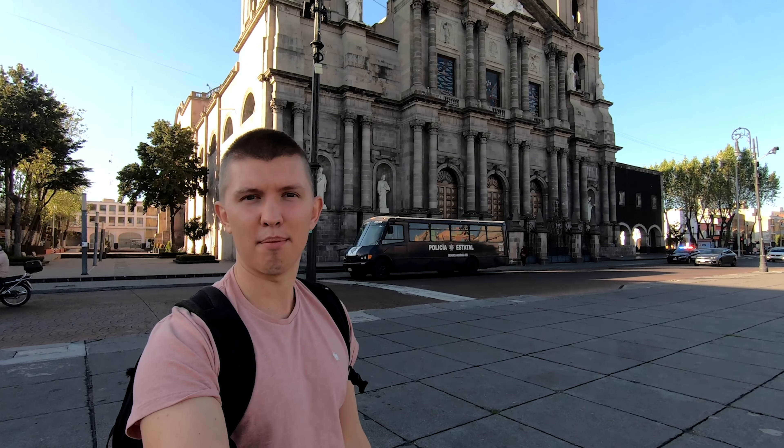Behind me is one of the oldest churches here in the state. A little bit about the state of Toluca: it was founded in 1530. It's 80 kilometers, which is about 60 miles west of Mexico City, and is the gateway to Nevado de Toluca National Park — the crater which I could not visit due to COVID in my last video. Now this is the Cathedral of Toluca, also founded around the same time as the city. Join me on today's adventures and I hope you guys are loving the views already.